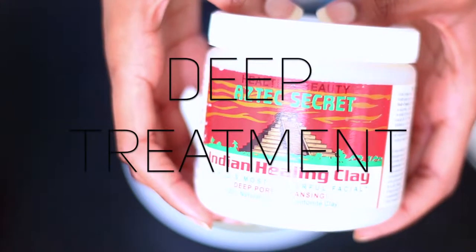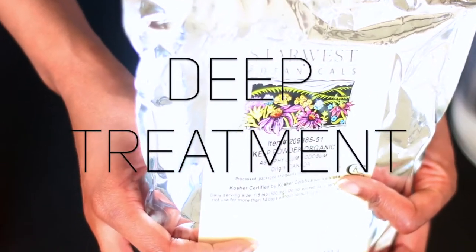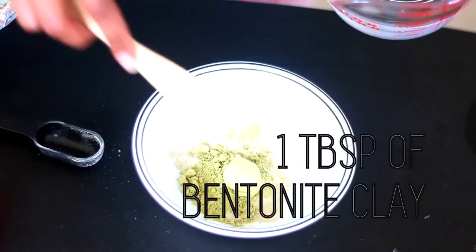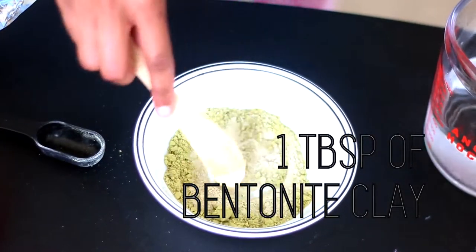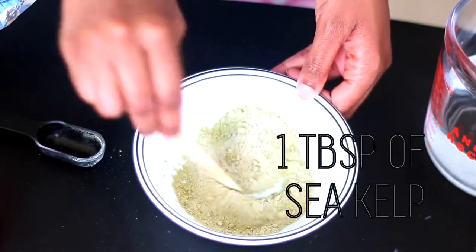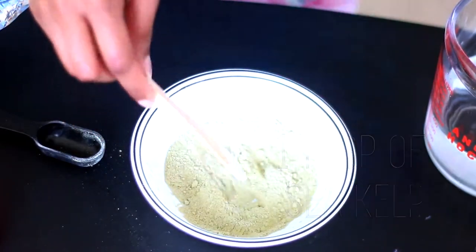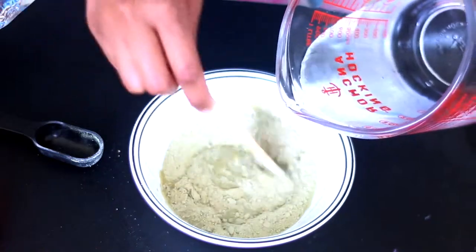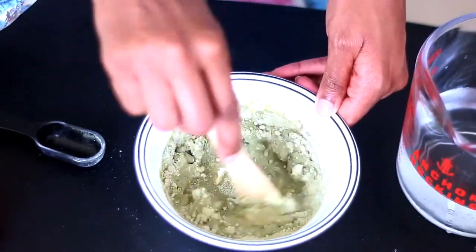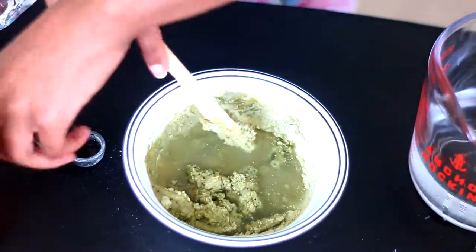After shampooing, I go in with an extremely deep treatment mask that I'm making myself — so this is a DIY. I'm taking one tablespoon of bentonite clay and one tablespoon of seaweed. This is a pretty strong mask; the seaweed doesn't smell good, so just be aware of that. I'll put the ingredients down in the description box — I actually got them on Amazon. I'm adding water to the mixture and eyeballing it, as I normally do with DIYs.